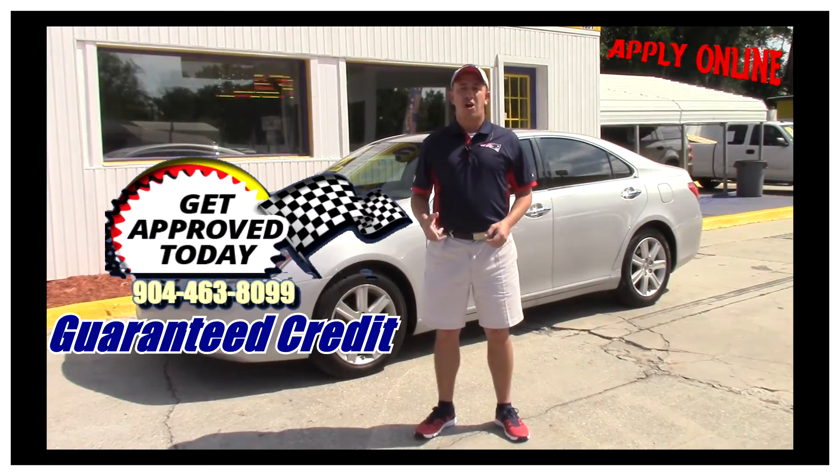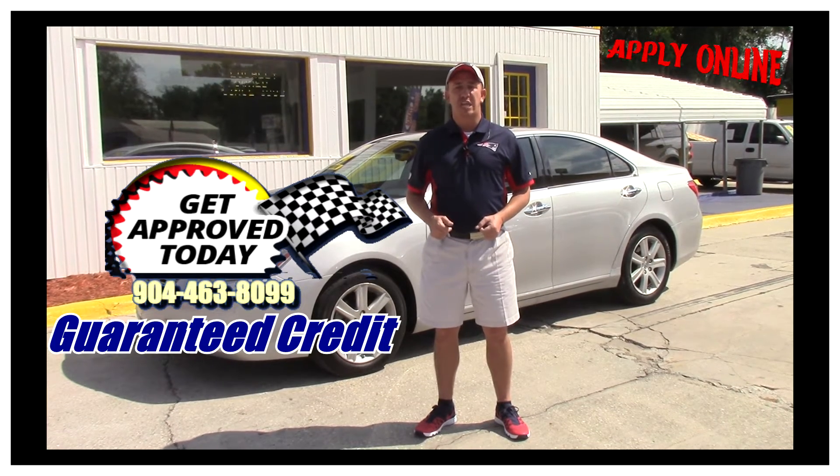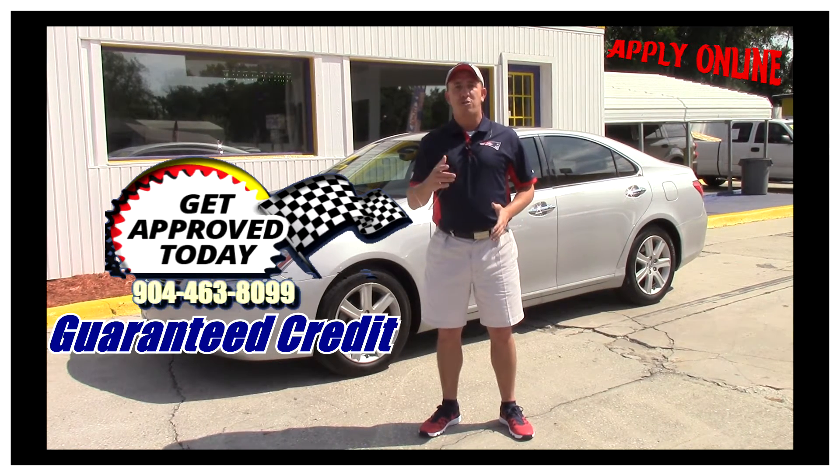If you're interested in this super clean car and you're looking for finance options, I've got you covered. Right here on this page there's a link to a safe and secure credit application that comes straight to my email. I've got guaranteed approval regardless of your credit history, and I've got millions of dollars to lend.